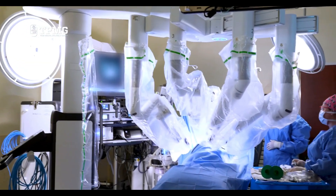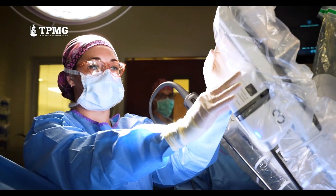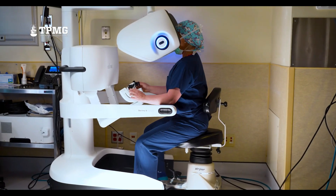Because it's minimally invasive, patients usually experience less pain, smaller scars, lower infection risk, and quicker recovery.